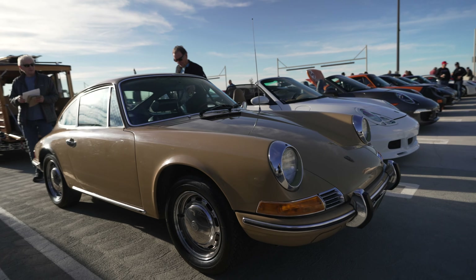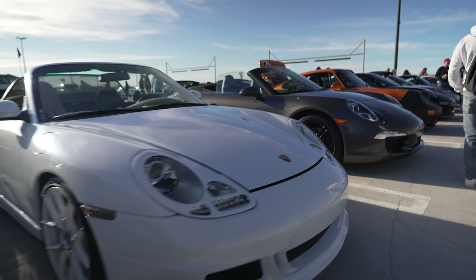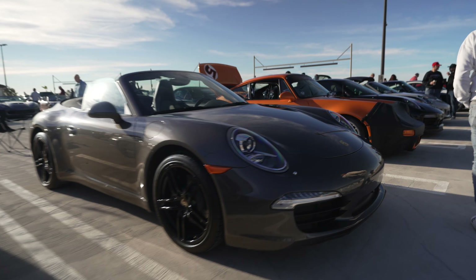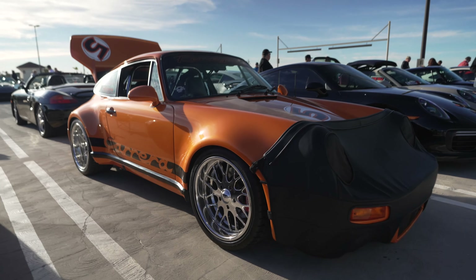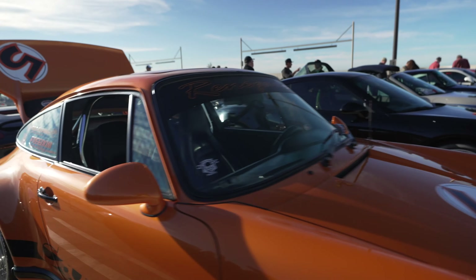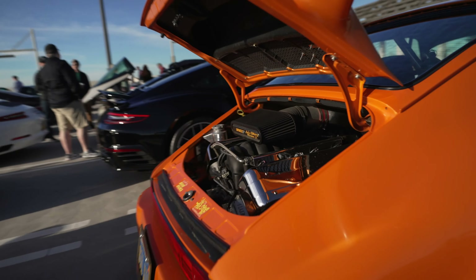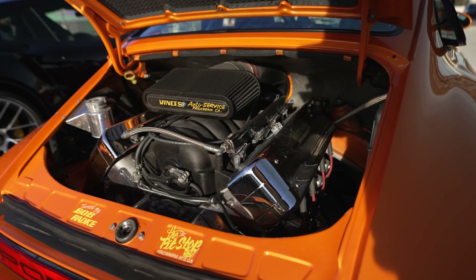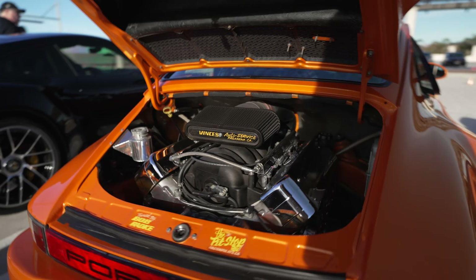Porsche row — a classic 911, a convertible 911, another convertible 911, and a renegade 911. It's called renegade because instead of having a flat six like every other Porsche 911, this one has a big Chevy LS V8. That's right — American power, the way it should be.